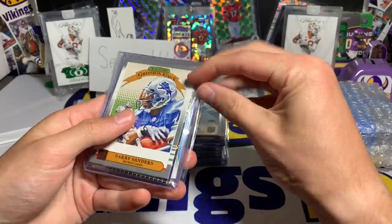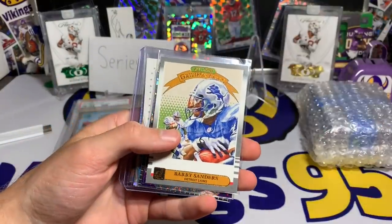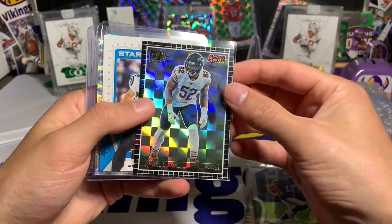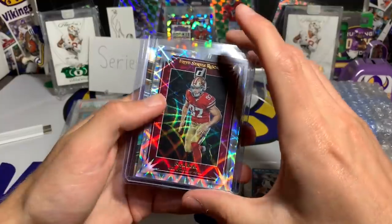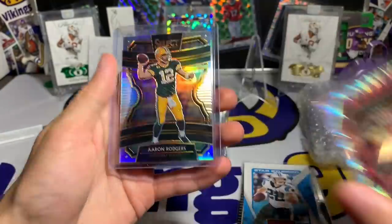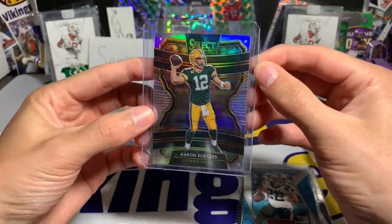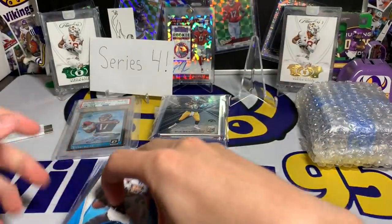All right, let's see — this looks like the inserts. Five insert cards: a Barry Sanders All-Time Gridiron Kings — I like the painting-style look of that. Adam Thielen disco parallel. Khalil Mack In Action All-Pros from Donruss. Christian McCaffrey Star Studded from Rookies and Stars. A Nick Bosa Elite Series rookie from Donruss — really nice. And an Aaron Rodgers Select 2019 prism concourse parallel. Not bad — no pack, no Skull Vikings, but Rodgers is good, sadly.